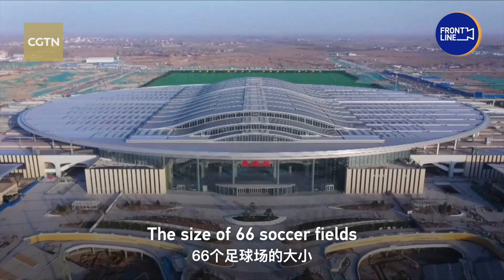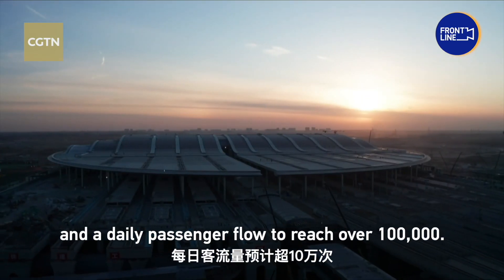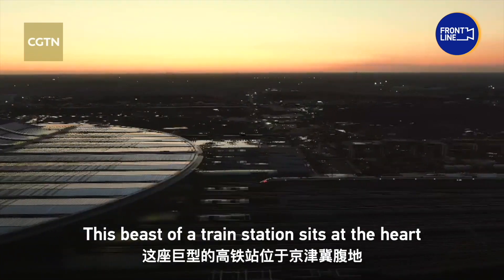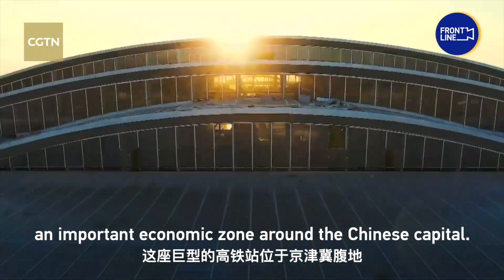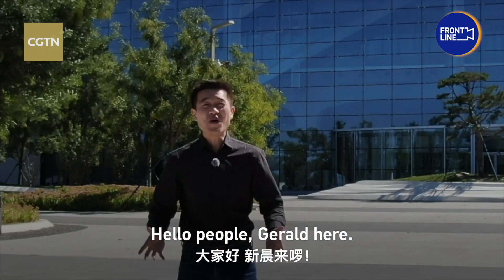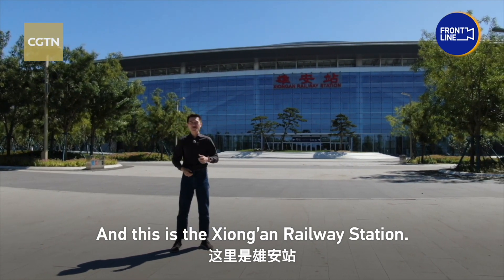The size of 66 soccer fields, and a daily passenger flow to reach over 100,000. This beast of a train station sits at the heart of China's Beijing-Tianjin-Hebei region, an important economic zone around the Chinese capital. Hello people, Gerald here, and this is the Xiong'an Railway Station.